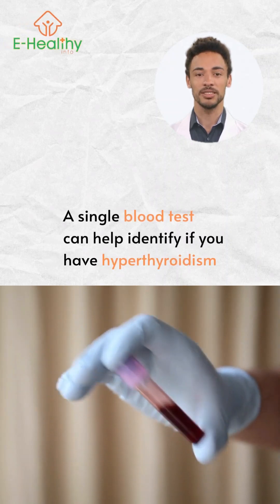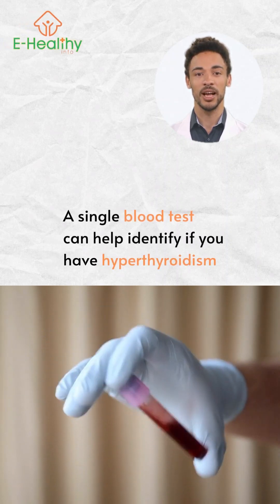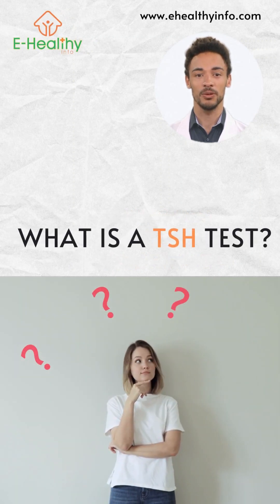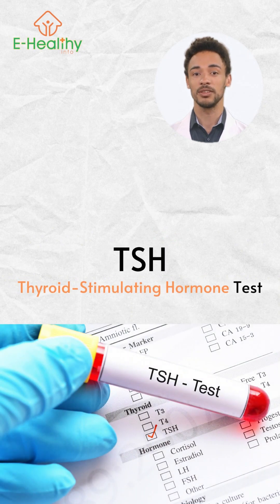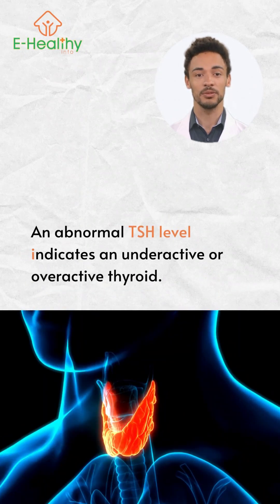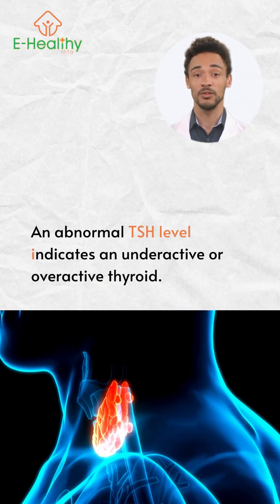Did you know a single blood test can help identify if you have hyperthyroidism? Yes, it's the TSH — the thyroid-stimulating hormone test. It is produced by the pituitary gland, which is a messenger between your brain and the thyroid. An abnormal TSH level indicates an underactive or overactive thyroid.